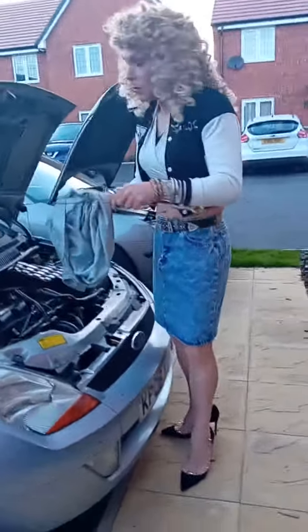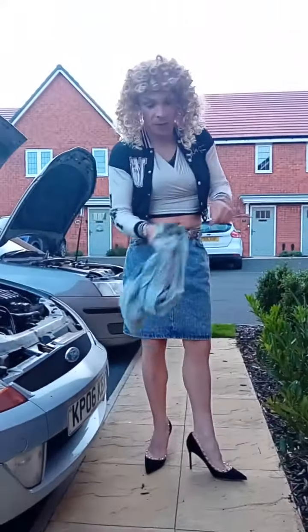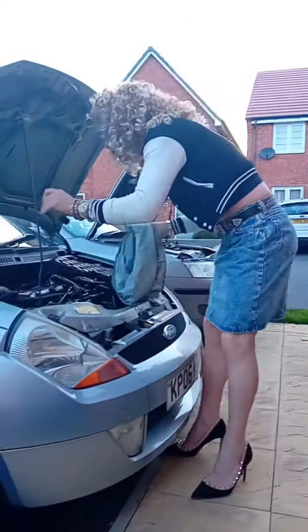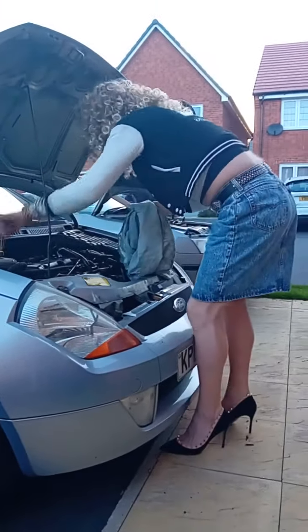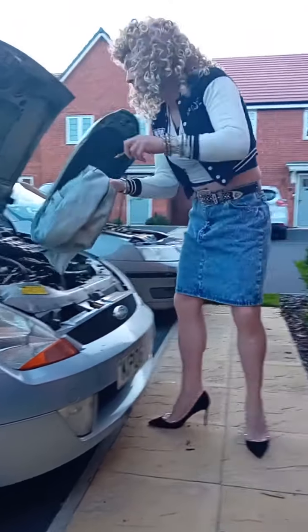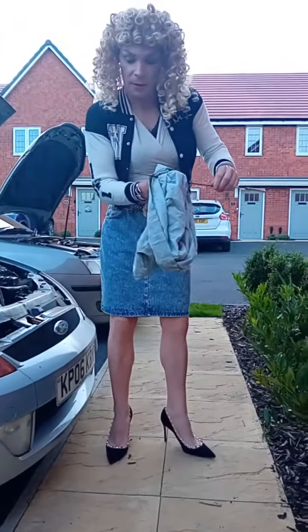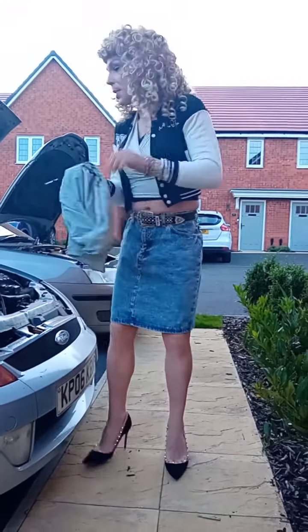Nice, nice goldy colour. So that's looking good. We'll just give it one more little dipstick check. And there we go, nice to see — lovely colour, perfect. In between the max and the min.